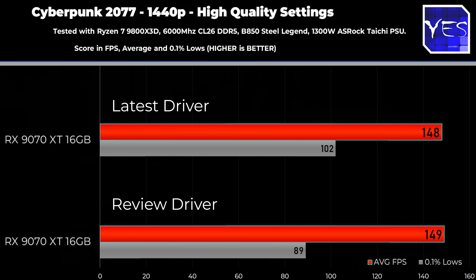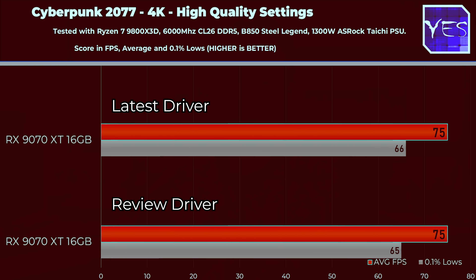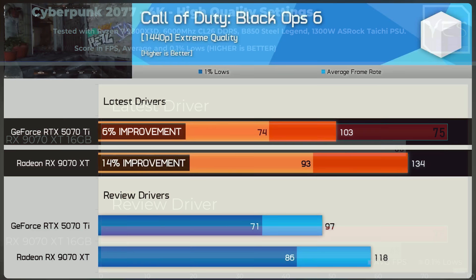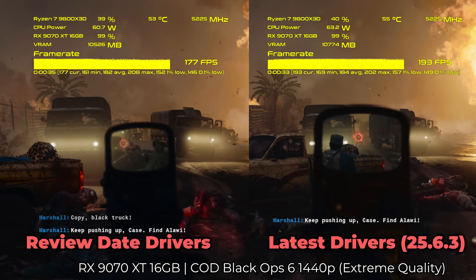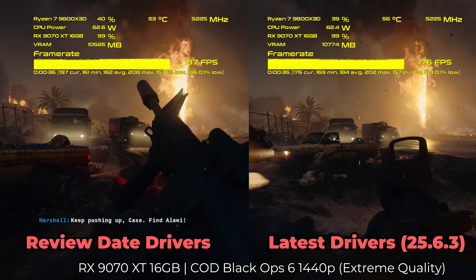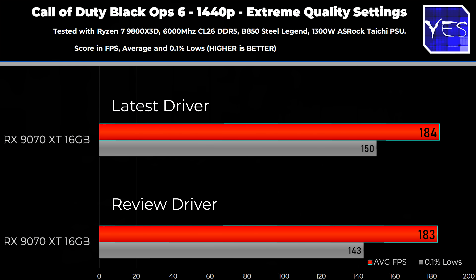Then on to Call of Duty Black Ops 6. We loaded up the first mission in the campaign. Hardware Unboxed, I believe, saw a big difference here at 1440p. Unfortunately, we didn't see a difference at 1440p nor 4K on extreme settings. This first mission gets into a lot of action straight away with a squad, so it is pretty intense.